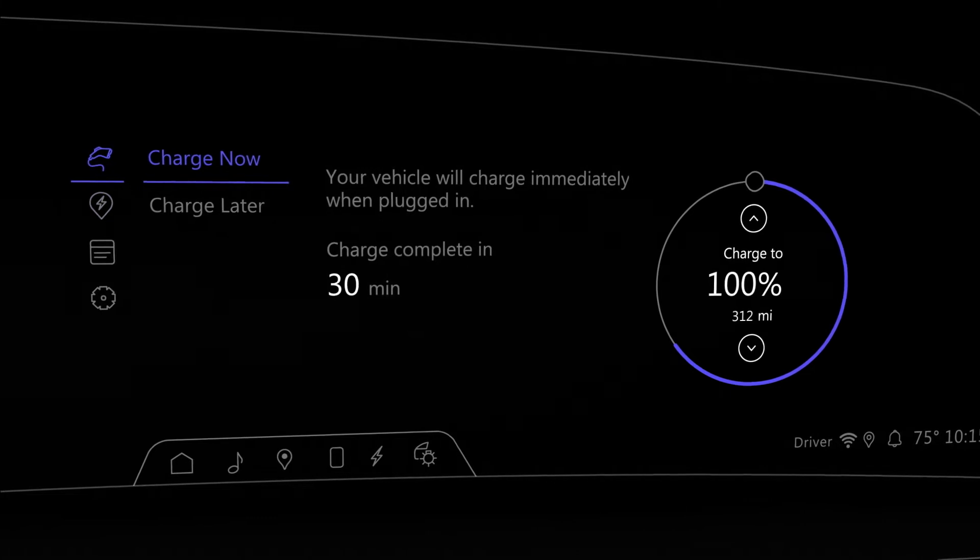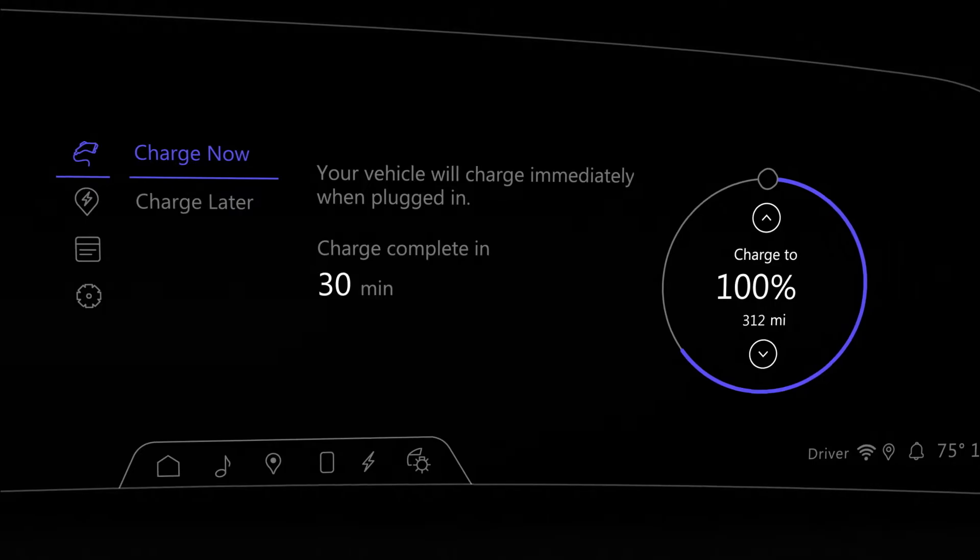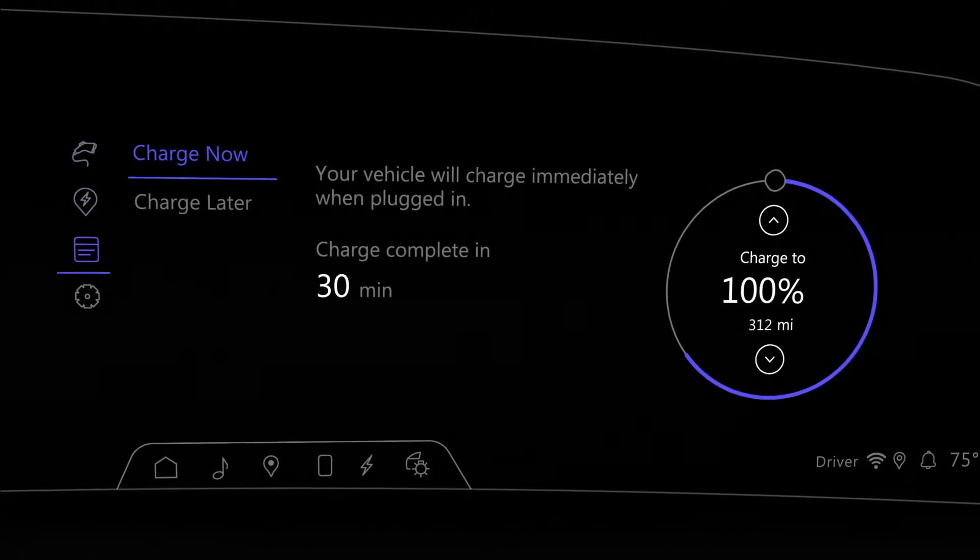When you open the charging app, you will see these four options along the left side: Next Charge, Charge Assist, Schedule, and Settings.